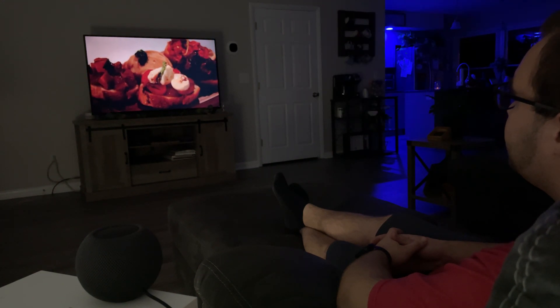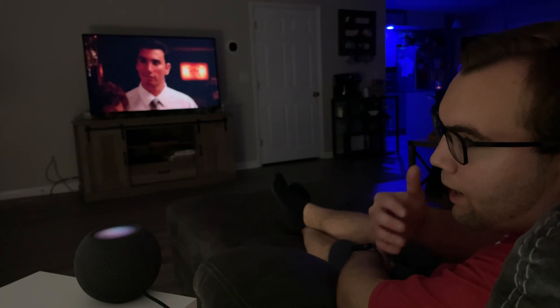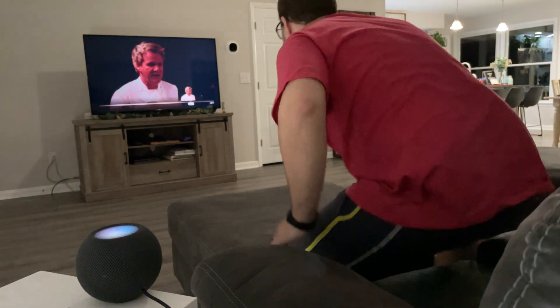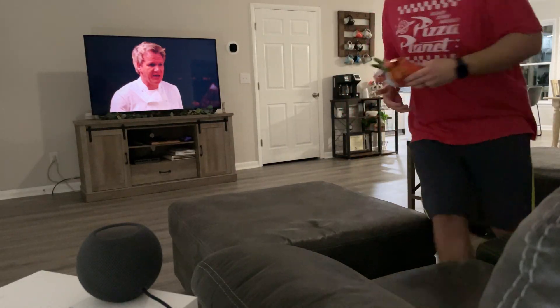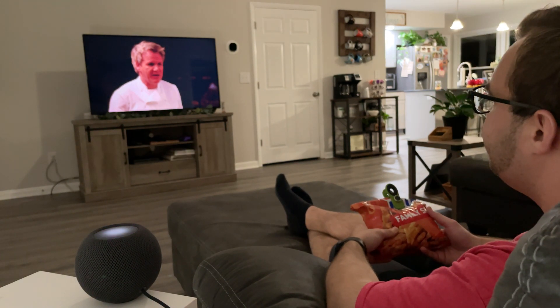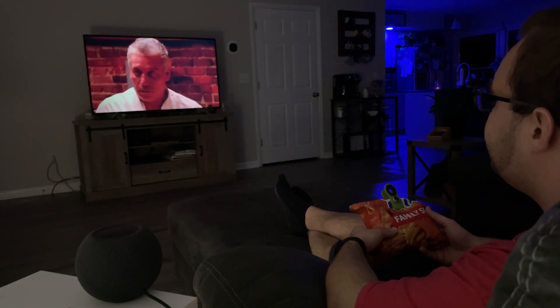Seeing all this food really makes me hungry, so I tell Siri 'I'm getting a snack.' She pauses the show and turns the kitchen lights to white so I can see. After getting my snack, I come back and say 'I'm back,' and she sets the lights back to blue and plays the show.